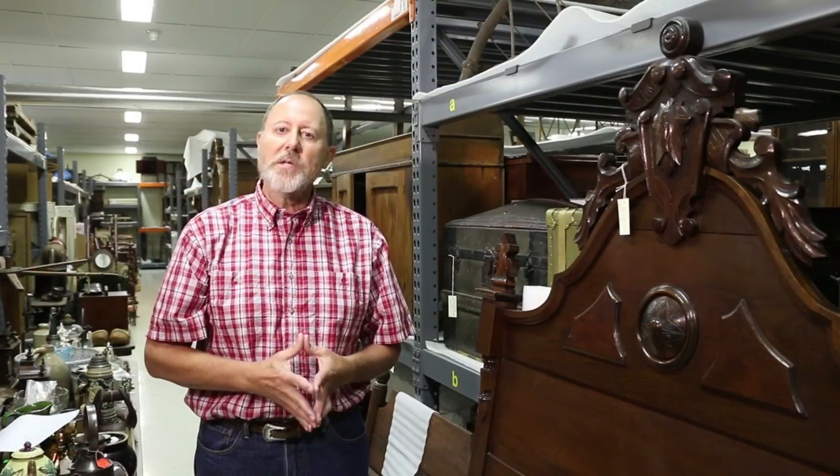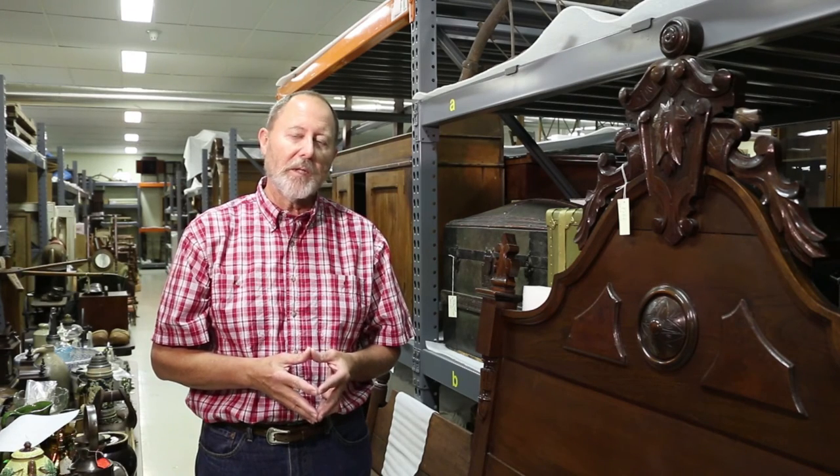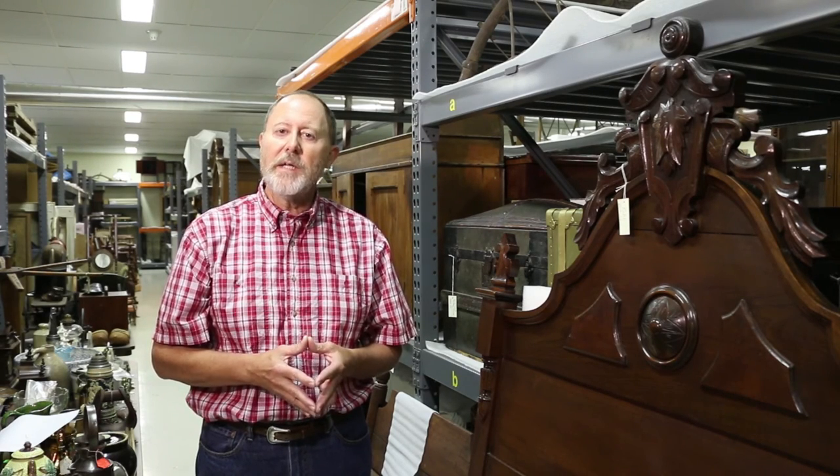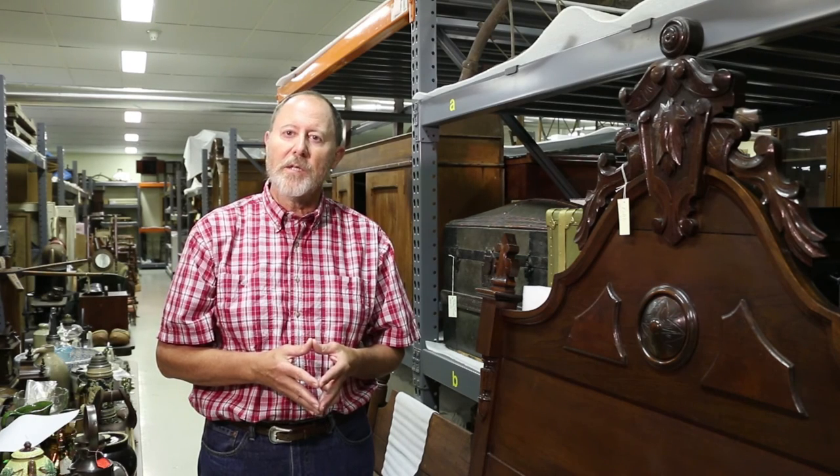The collection housed here at the Illinois State Museum Research and Collection Center represents the cultural and natural heritage of Illinois. The people who care for this collection do so with incredible passion, with the idea that they are preserving it for the next generation of museum people to hold in perpetuity for future generations to learn from, to study, and to understand.